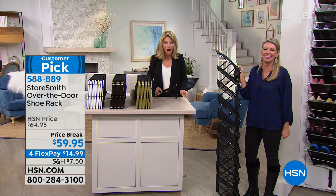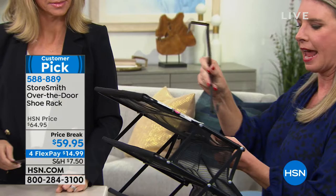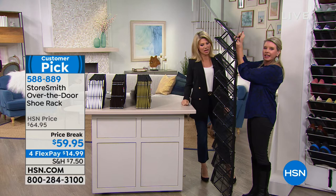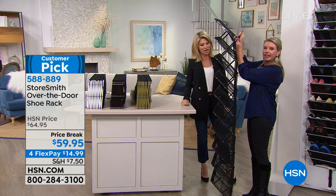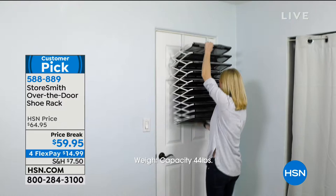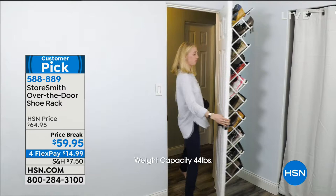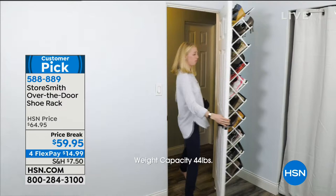So here's how it works. You literally take your hook — you get two of them — and put them on top of the door. Then you take our accordion-style over-the-door shoe rack and hook it on the top, and it falls into place. The other ingenious part: we have adjustable straps at the bottom. So if the wind slams the door, or my 14-year-old slams the door, none of the shoes are going to fall out. Nothing falls in between. It stays tight to the door so it won't damage the door.